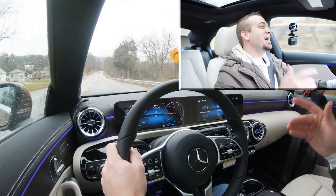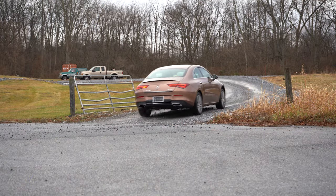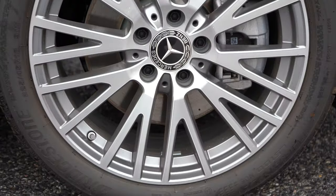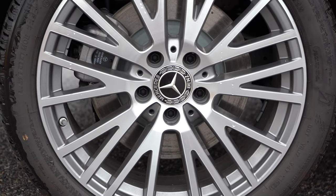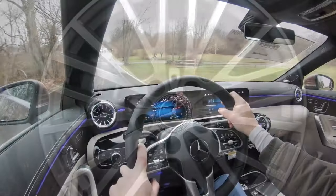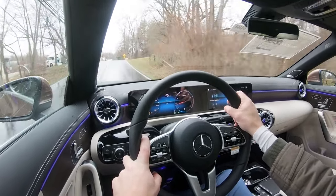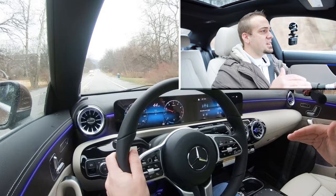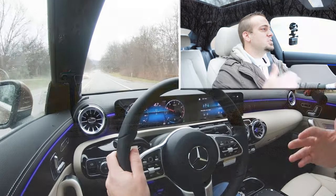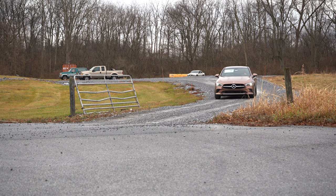Along with acceleration, braking is equally important. Up front you'll find 13-inch ventilated front discs, and in the back 12.6-inch solid rear discs. The 60-to-0 stopping distance comes in at 121 feet, which is perfectly fine. The braking feel is on the firmer side, which I personally appreciate — it gives you a better feeling of being in control.